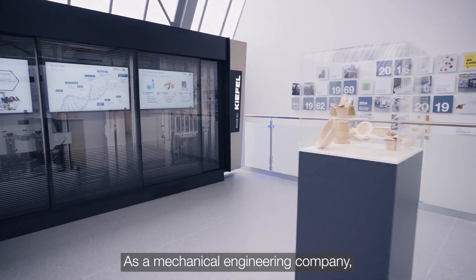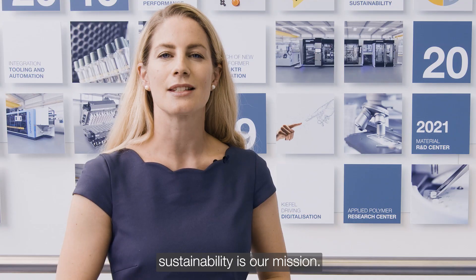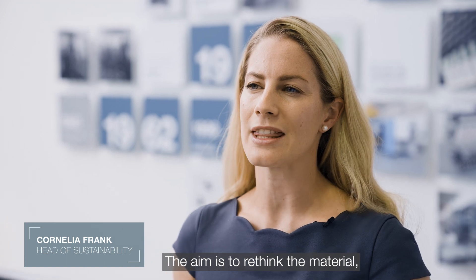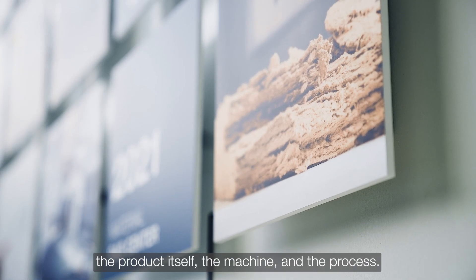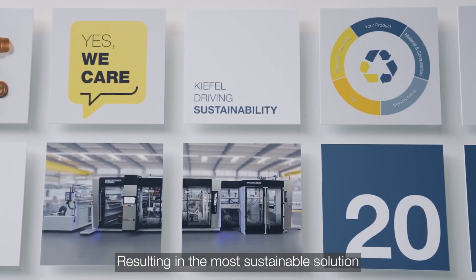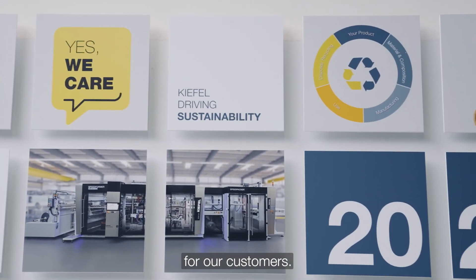As a mechanical engineering company, sustainability is our mission. The aim is to rethink the material, the product itself, the machine and process — with the result of having the most sustainable solution for our customers.